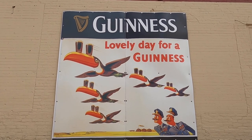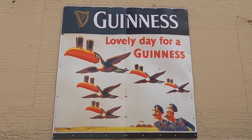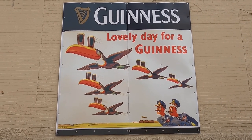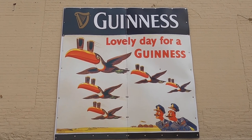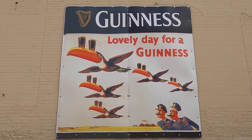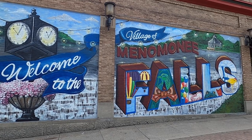You know, it is a lovely day for a Guinness, but I don't drink. So I will be passing on the Guinness today, and tomorrow, and the next day, and the next month, and the next year, and so on and so forth. Welcome to Menomonee Falls.